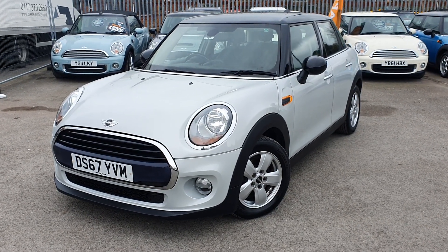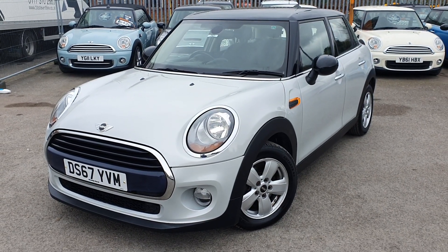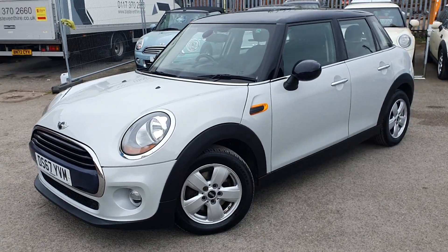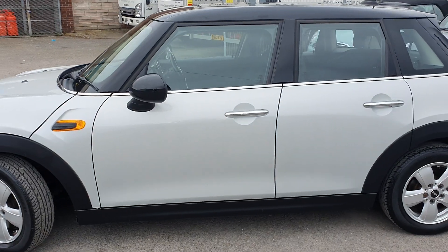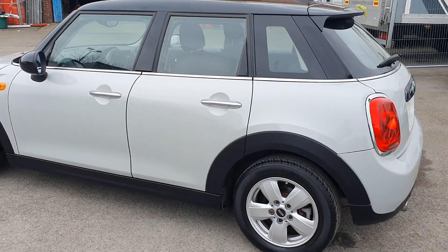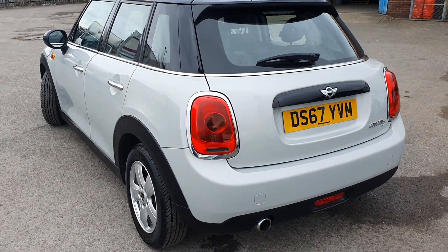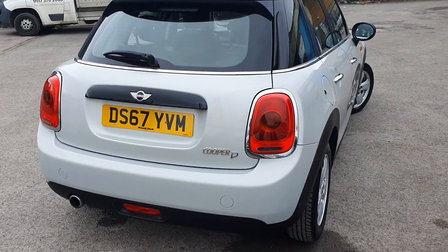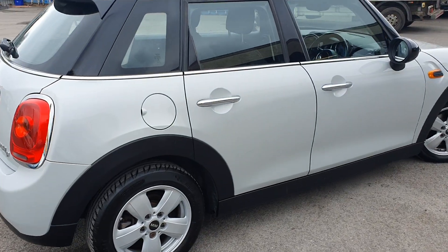Hello and welcome to Western Motorhub. Thank you for taking the time to look at this Mini Cooper D. As you can see, it is a five-door 67 plate, done 78,000 miles, and it is in excellent condition inside and out. I'll just take you around the outside now so you can have a good look at the condition yourselves. This car does come with a new MOT with no advisories, along with full service history as well.